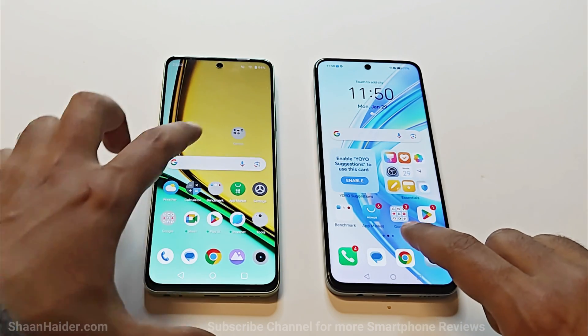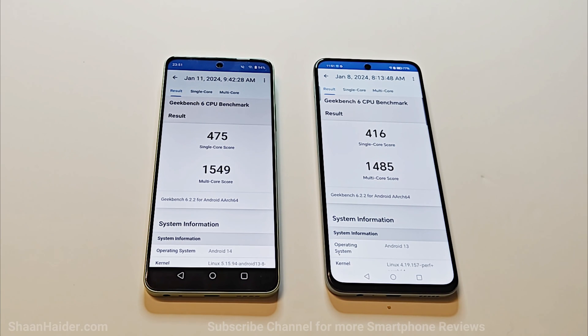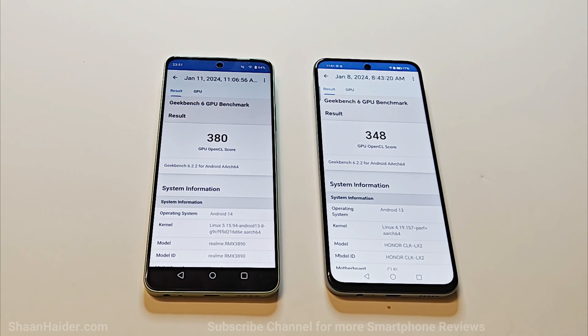Now moving to the last test — Geekbench 6, which is divided into two parts: CPU and GPU. The CPU test is further divided into single-core and multi-core. The Realme C67 scored 475 in single-core and 1549 in multi-core, while the Honor X7b scored 416 in single-core and 1485 in multi-core. Once again the winner is Realme C67.